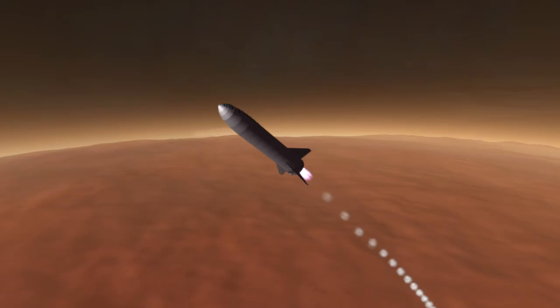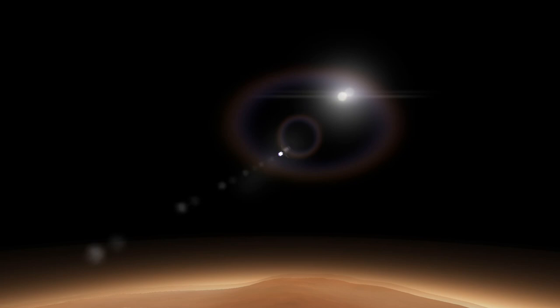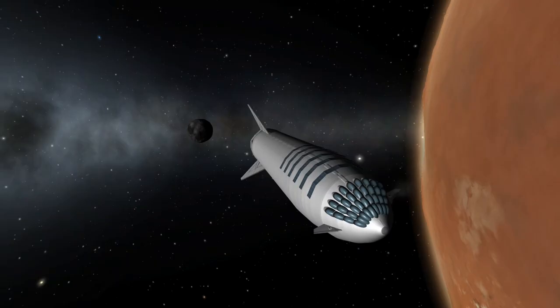While we now see my BFS replica make its way back home, let's talk about the one question even SpaceX cannot answer sufficiently at this point: when will the BFR and BFS really be finished? During the private passenger announcement, Elon Musk said they wanted to do so-called hopper flights with the spaceship part in 2019 at their Texas facility.